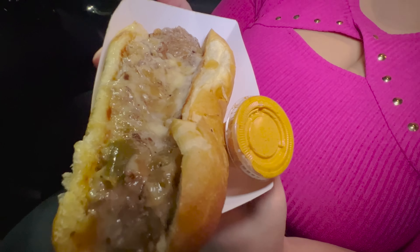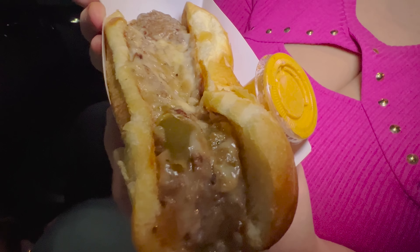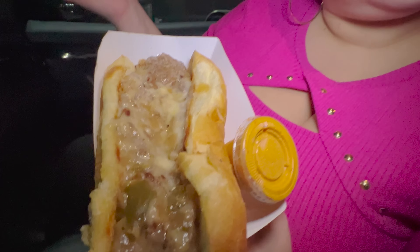This is their cheesesteak. We just got done filming a Guy Fieri video and that looked like a real cheesesteak. I'm not trying to be mean, but this looks a little lackluster. You guys can let us know what you think it looks like — however, it is all about the taste, all about the flavor. I do appreciate that they put the 303 sauce on the side.